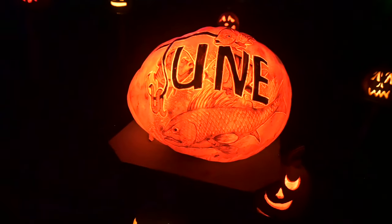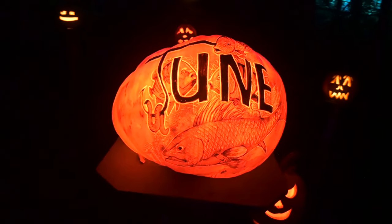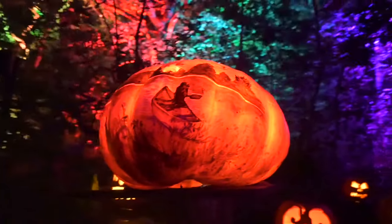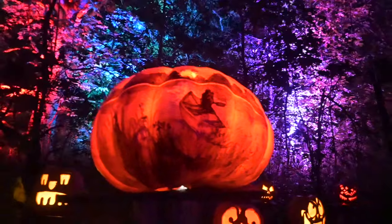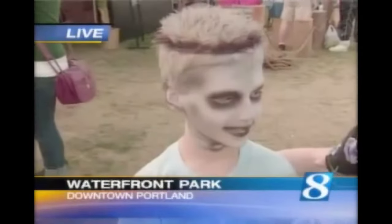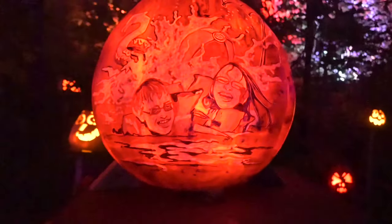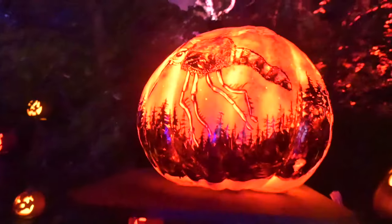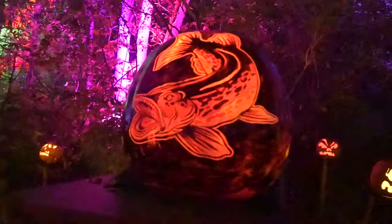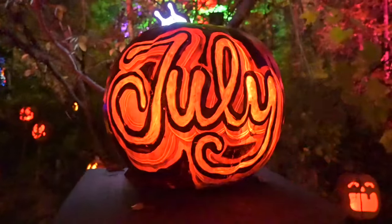Making our way into June. June has welcomed us with some fish — I'm assuming because of the fishing opener. A little family of bats, a canoe trip — possibly the boundary waters — and a turtle. This looks like some kids outside enjoying the water, playing in the lake or a pool. Unfortunately, June also brings the beginning of mosquito season.